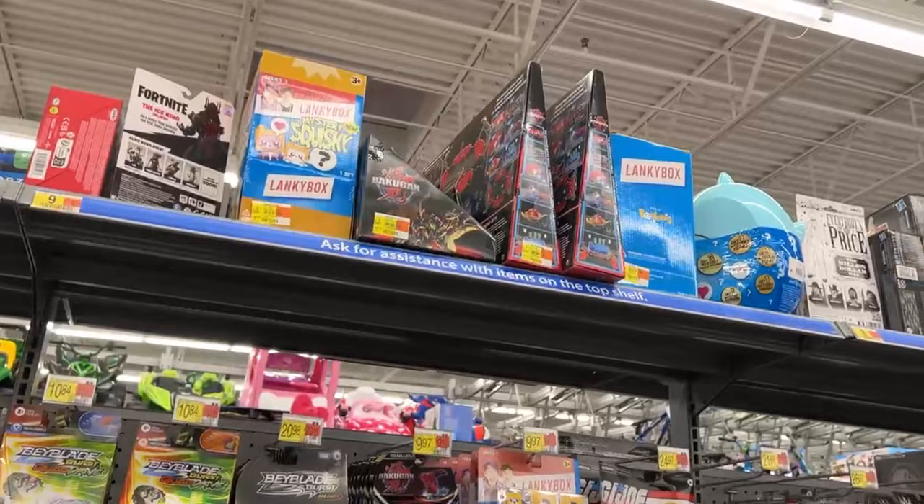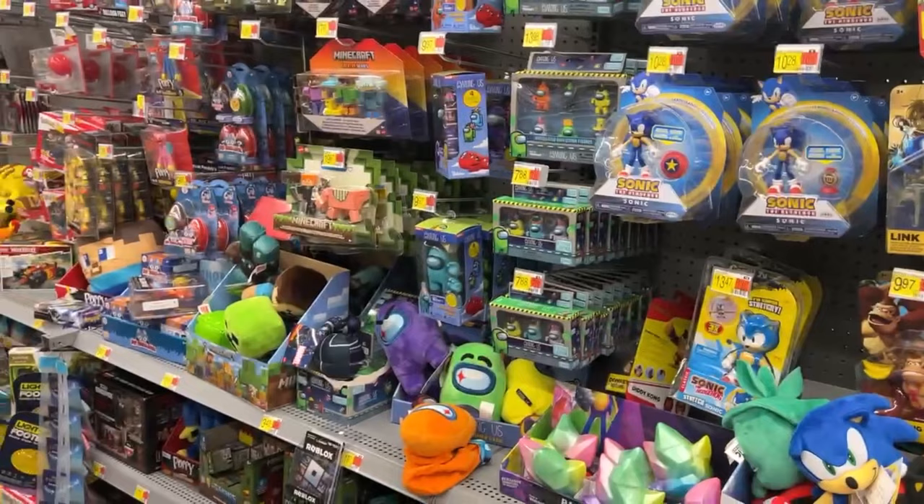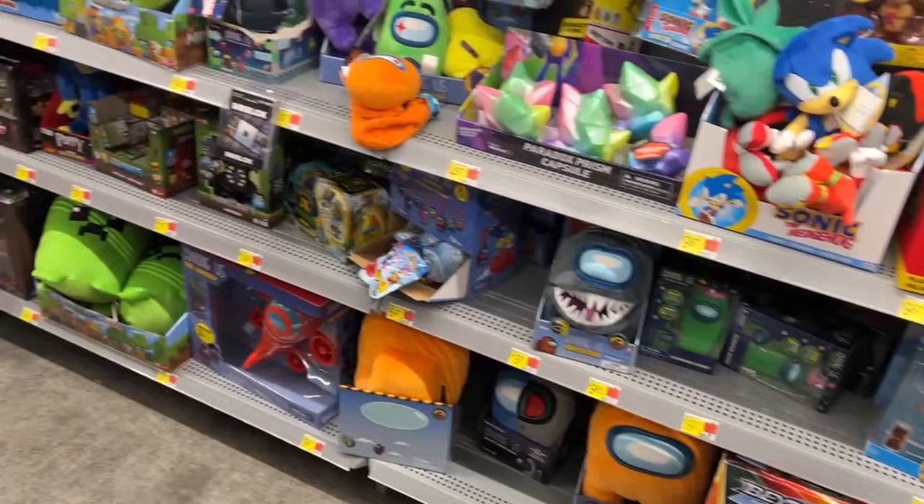Oh, look at Donkey Kong — Donkey Kong's cool. I love Donkey Kong. I'm going to take a picture there because I need something for the thumbnail. I can't remember what I took pictures of — I think I got a picture of those Mutant Mayhem figures.